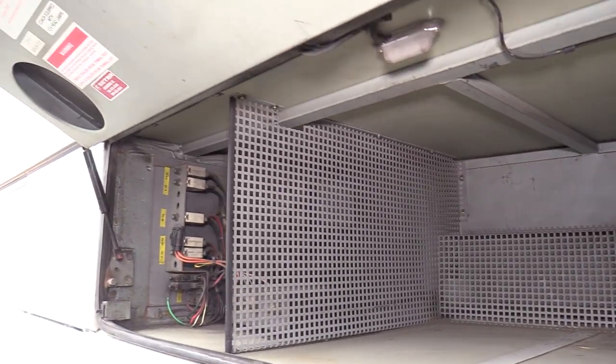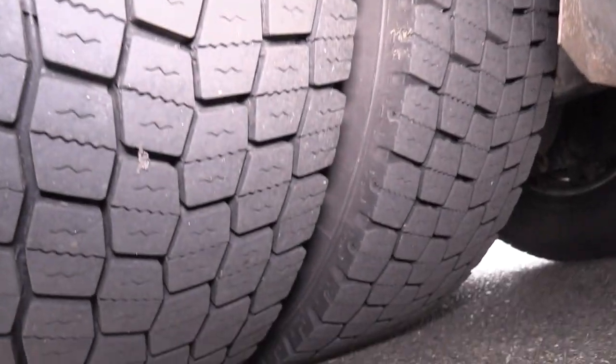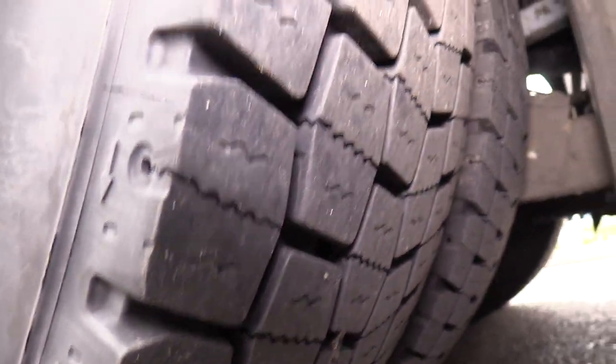There's the Vanner right there. Give them a look at these drive tires — I absolutely love these. These are the Michelin XDN2s, 315s. Those things are beefy. Look at that tire tread — that is a nice set of mud and snows.